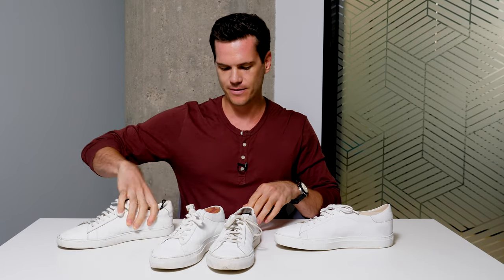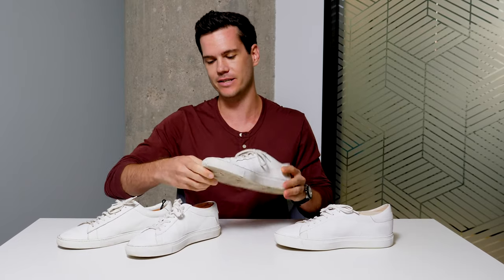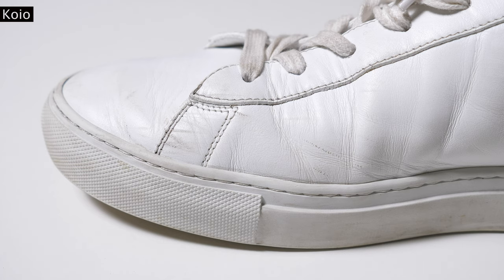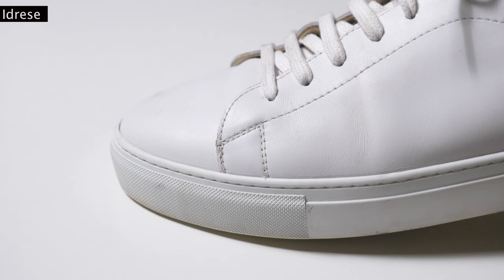I've got here Oliver Cabell, Koyo, and Common Projects — the OG, the really big fish in this niche in the industry. All of them are Italian leather premium white sneakers with Margum soles. But when you check them out, they've all been creasing pretty significantly — very much not uncrreased relative to the Nuno.